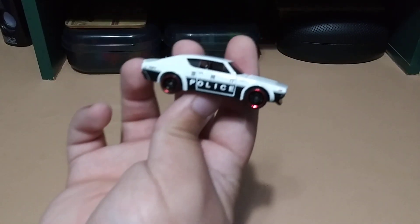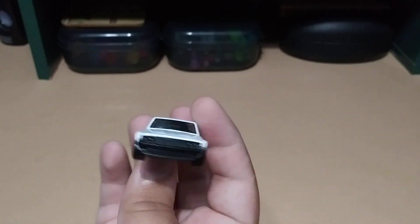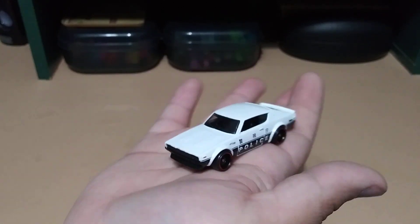And there's a loose Hot Wheels — this is the Skyline police car. That will go into the police collection, thank you very much.